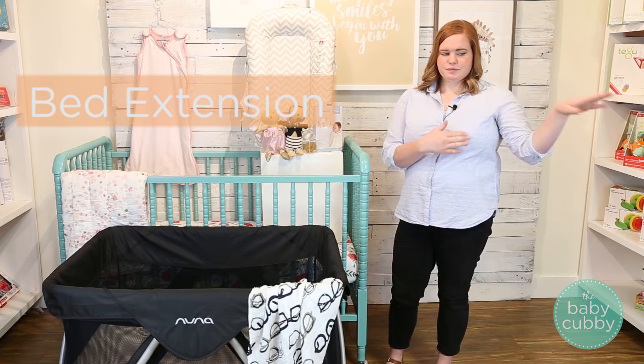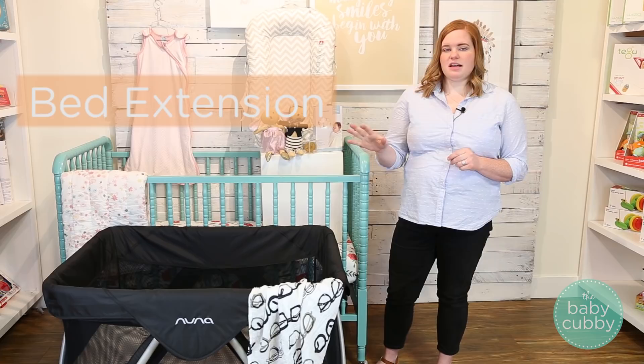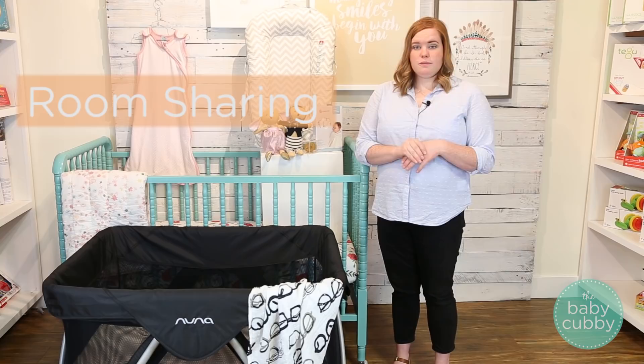The next type is bed extension. This is when you have something like the Halo that's off to the side of your bed, or something that attaches to the side of your bed. So basically your infant isn't in the bed with you physically, but it is somehow attached to your bed so that it just extends it a little bit. Then there's room sharing, which is when you have either a portable crib like the Nuna Senna, or even a full-size crib, depending on the size of your room, in your actual room with you — but they might be across the room rather than right next to you.